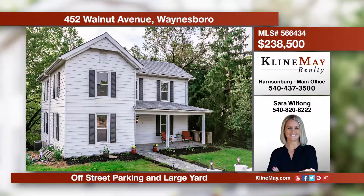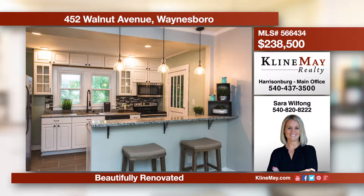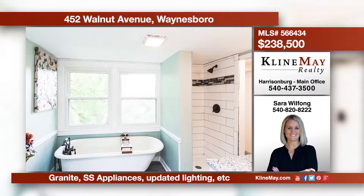This historic tree street home provides unbelievable charm and character. Beautifully refinished hardwood floors flow throughout the main level. The master bathroom has a claw foot tub and a modern tiled shower and walk-in closet. Call Sarah Wilfong for more information.